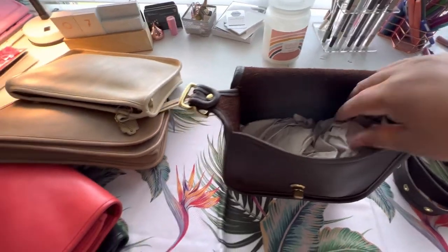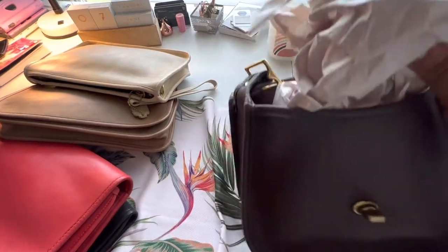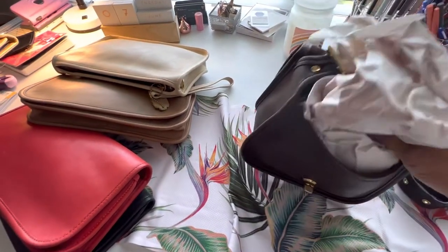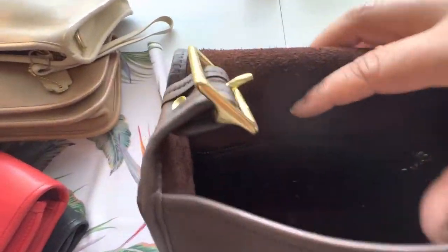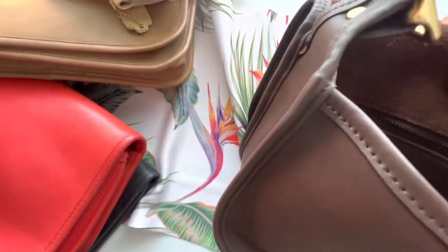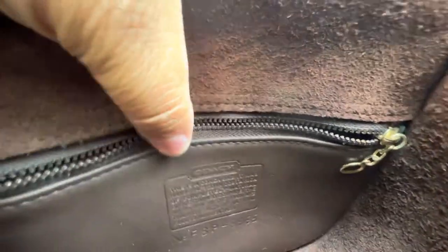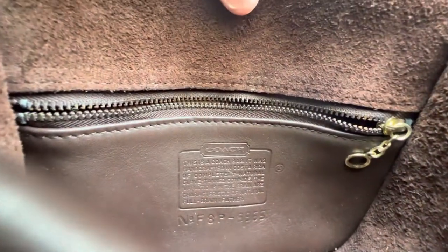This is mahogany color, and one of the things I love — first of all, great packaging, thank you seller. One of the things I absolutely love about this bag in particular is it's made in — it has the P factory code, which is Costa Rica. Made in Costa Rica, 1998. The style number is 9955. I love the bags that are made in Costa Rica, Mexico, and Turkey. The P is Costa Rica, the I is Turkey, the Z is Dominican Republic, and I believe the X is Mexico.